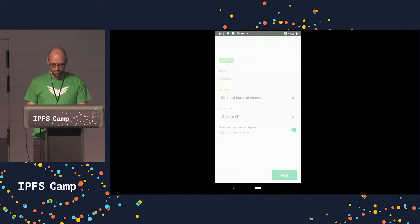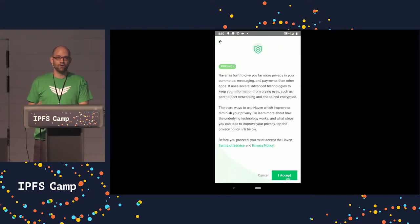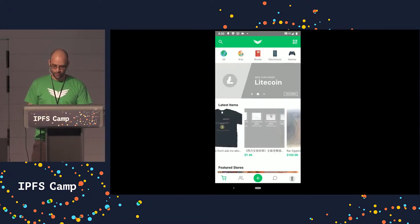Here on the screen we have the Haven icon and a very short optional onboarding which describes sort of what you are getting into with the application. You have the option of putting a pseudonym, indicating your country of origin, and for the time being we're showing here that we are collecting anonymous analytics.